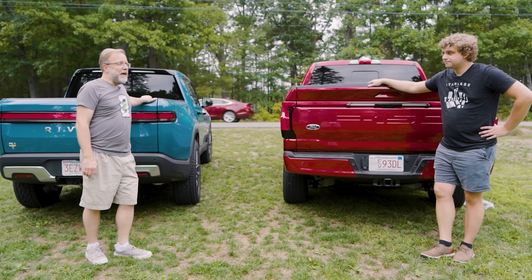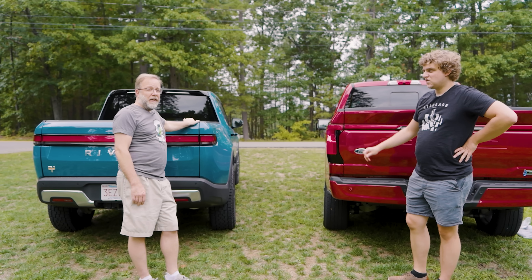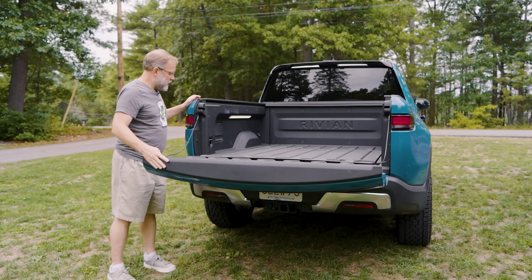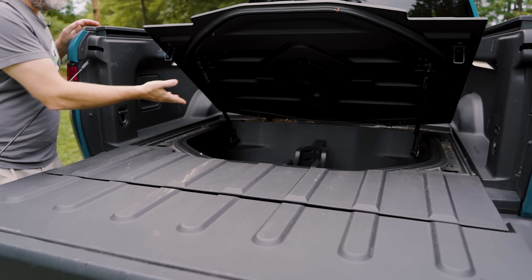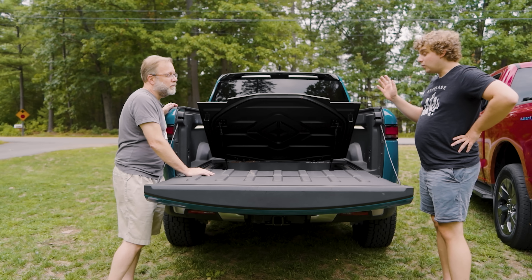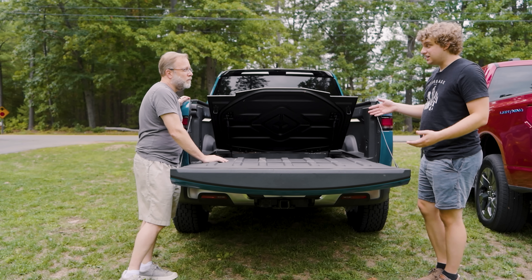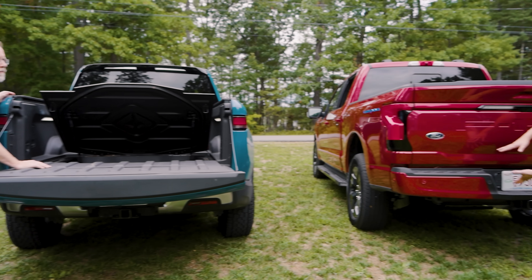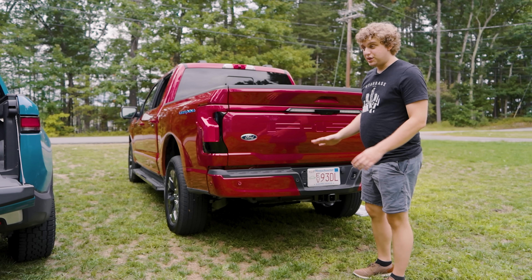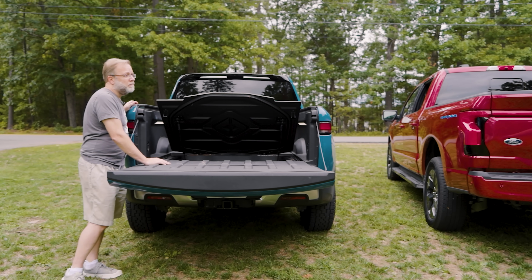Next round is spare tire. Ford wins that — full size. I'll give it to you, but even though we could have ordered the Rivian with one, if you had a lot of stuff in the back there's no getting at the spare tire. Although it is nice and hidden away, and having a big tire underneath the car completely disrupts aerodynamics. Let's call it a tie.